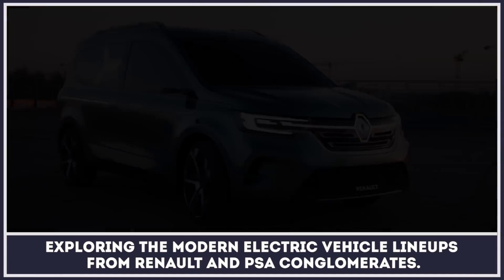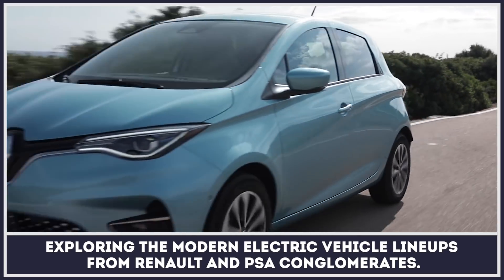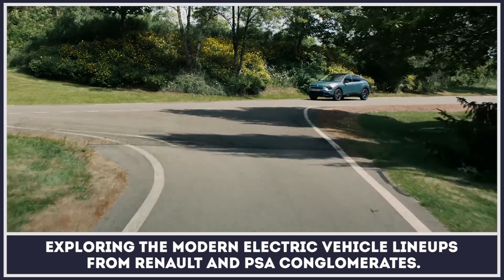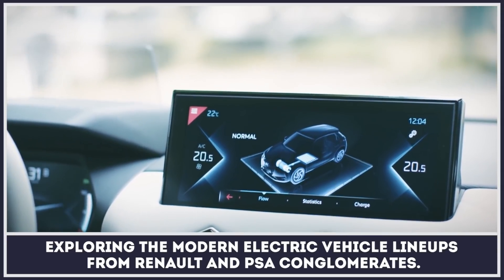Not so long ago, the Renault Zoe and Kangoo were the only electric cars manufactured in France, but in 2020 their number skyrocketed to include multiple new models across various body styles. The French have obviously set their vision on electrification, but are their EVs any good? Today we will try to answer that question by exploring the modern lineups from Renault and PSA conglomerates.